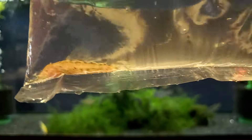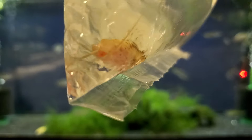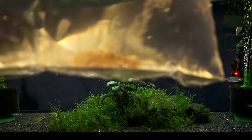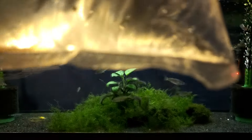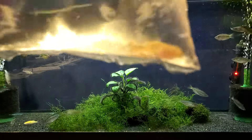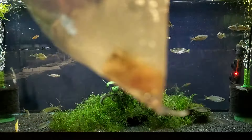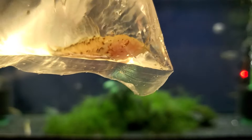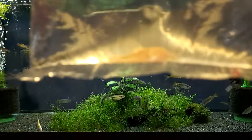Decided to get some more albino hoplo catfish. Albino hoplo catfish get about eight inches — obviously a bottom dweller like most catfish. These are your albino hoplo catfish.